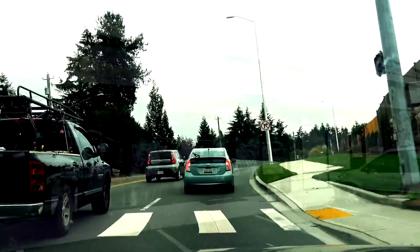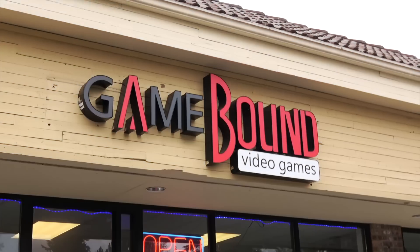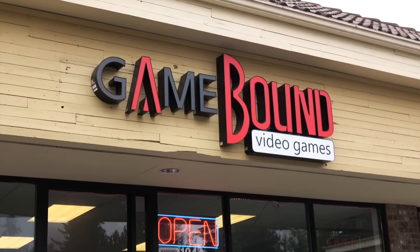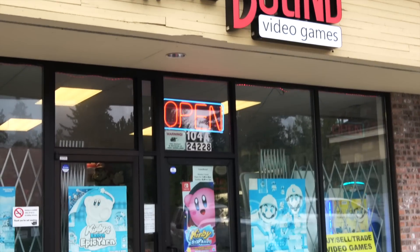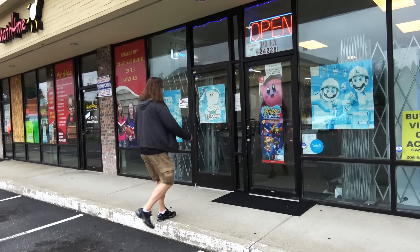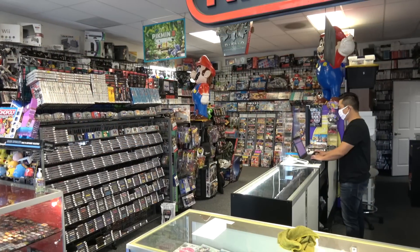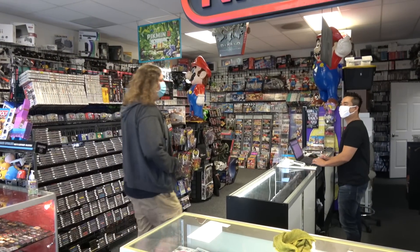It's about a 30 minute drive from downtown Seattle and when I arrive, it's in one of those small strip malls with a bunch of little stores. It's kind of one of those things where if you were to blink, you might miss it. But when I walked in there, I was kind of blown away because yes, this place is small but man, it is packed full of games.